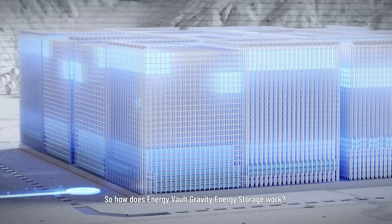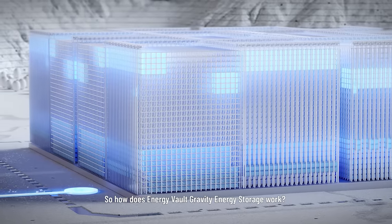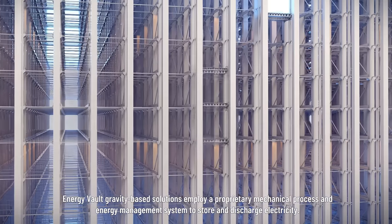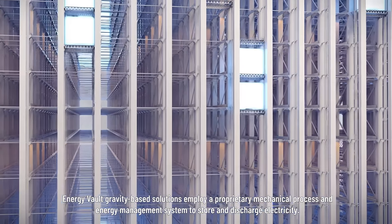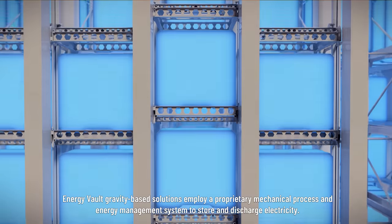So how does Energy Vault gravity energy storage work? Energy Vault gravity-based solutions employ a proprietary mechanical process and energy management system to store and discharge electricity.